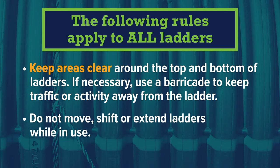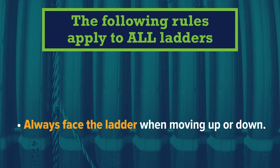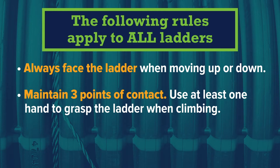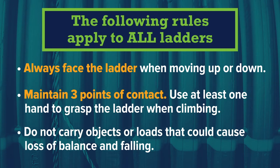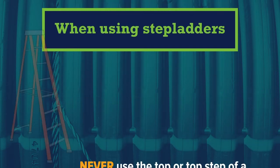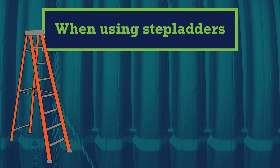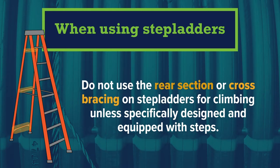Do not move, shift, or extend ladders while in use. Always face the ladder when moving up or down. Maintain three points of contact and use at least one hand to grasp the ladder when climbing. Do not carry objects or loads that could cause loss of balance and falling. When using stepladders, never use the top or top step as a step, and do not use the rear section or cross bracing for climbing unless specifically designed and equipped with steps.